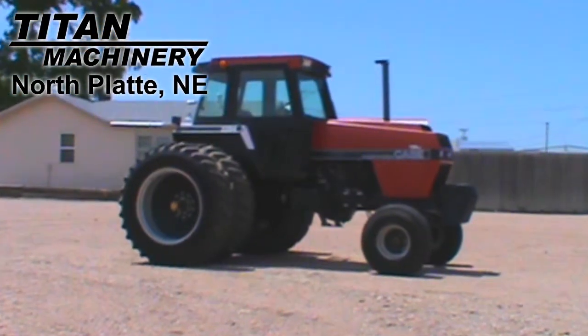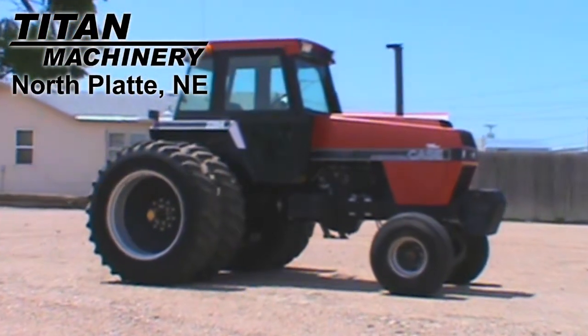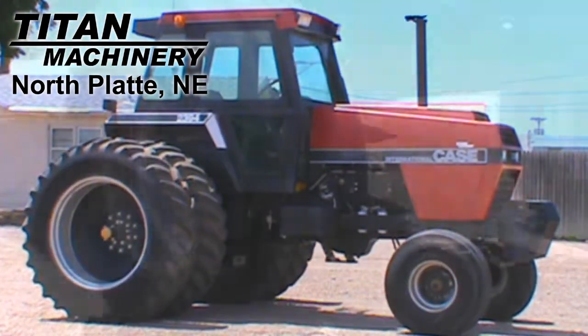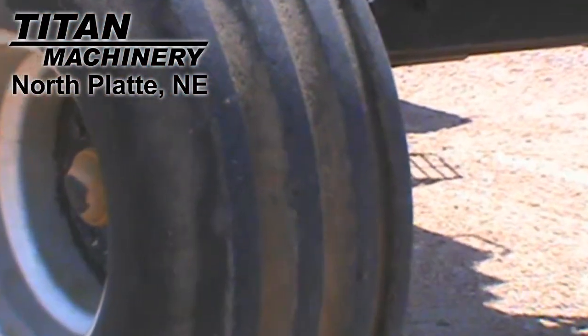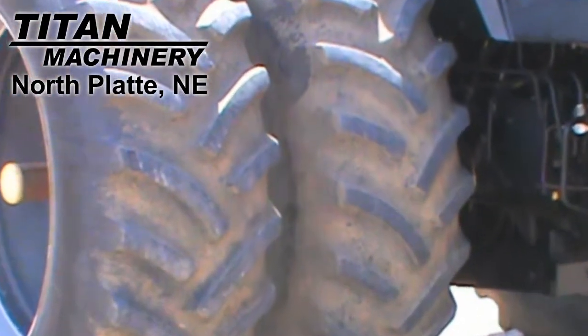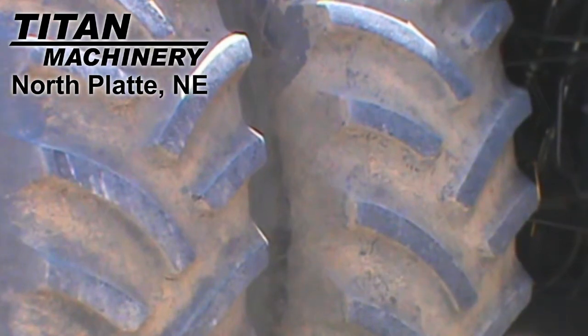Available at Titan Machinery of North Platte, we have this 1987 Case IH 2394 with 6,342 hours. The front tires are Co-op 14L by 16.1 SLs, and the rear tires are dual Titan 18.4 by 38s.